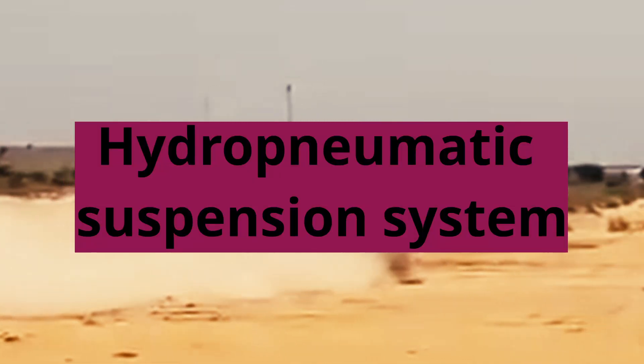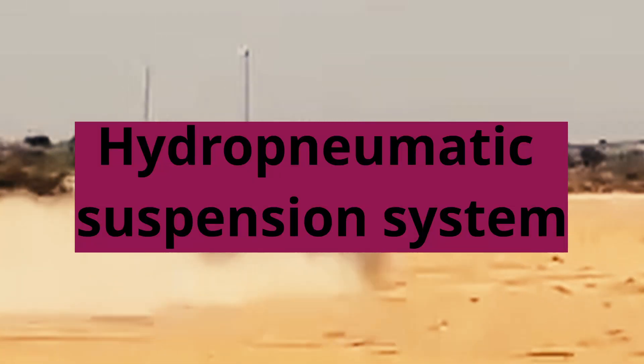Hydro-pneumatic suspension system: The Arjun MK1A is equipped with a hydro-pneumatic suspension system which provides better mobility and cross-country performance, allowing the tank to traverse various terrains.